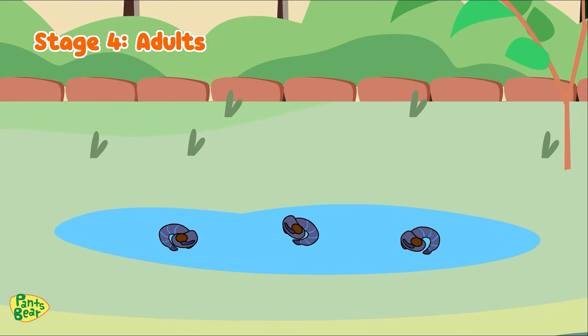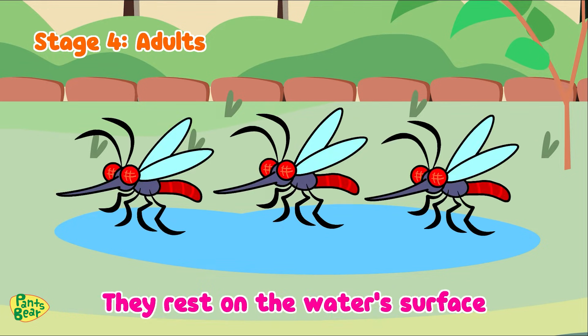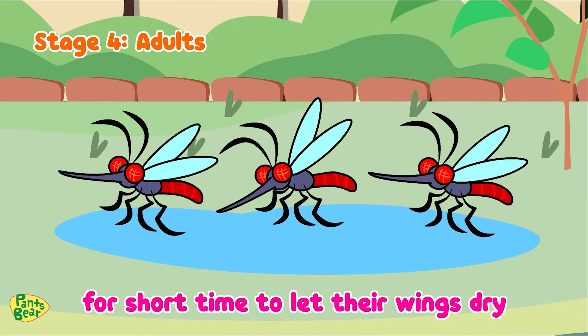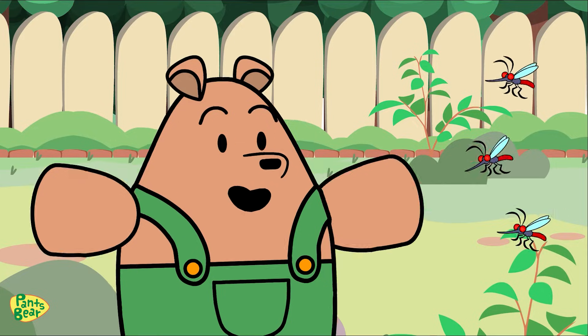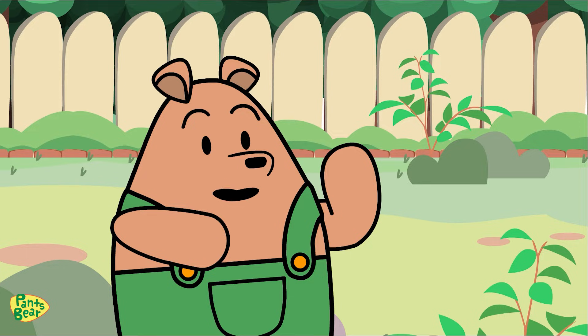Now let's talk about the fourth and final stage. Soon after, the adult mosquitoes emerge. They rest on the water's surface for a short time to let their wings dry and harden before flying away. So now they fly around, and some of them bite us for their eggs.